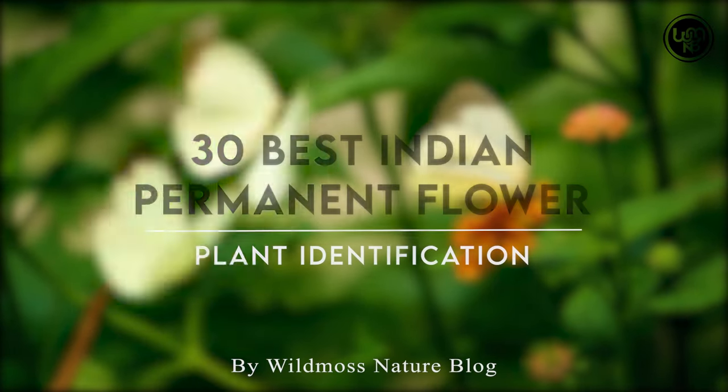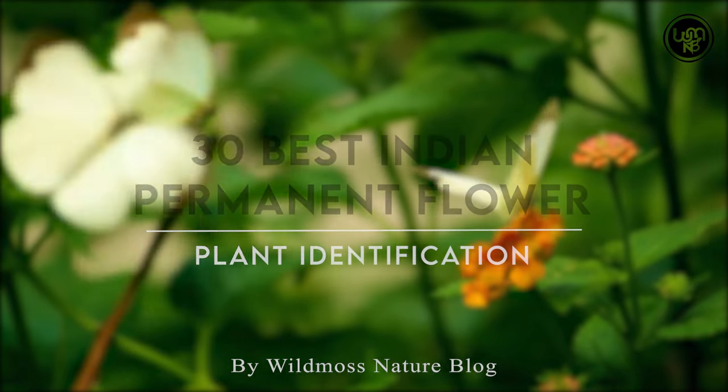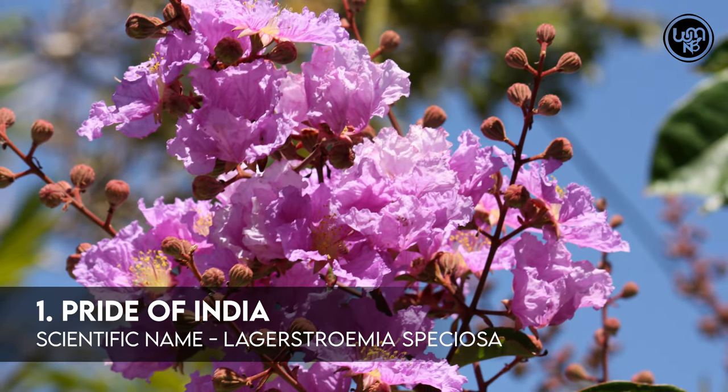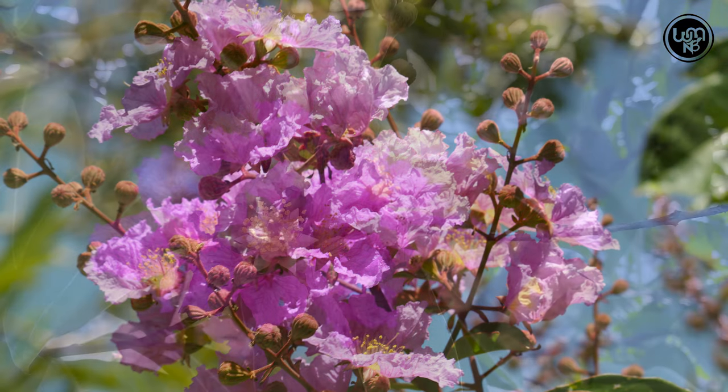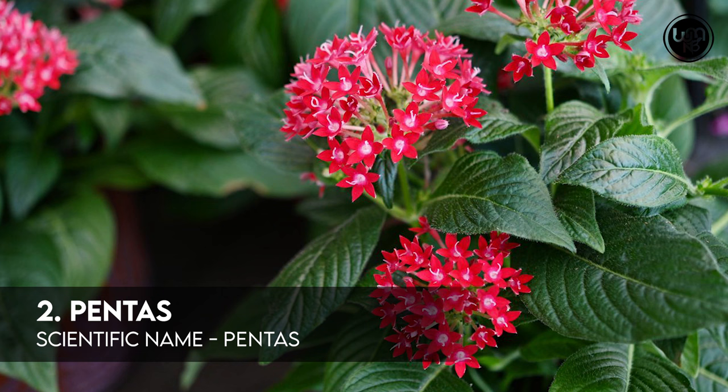30 Best Indian Permanent Flowering Plant Identification. Number 1: Pride of India. Number 2: Pentas.